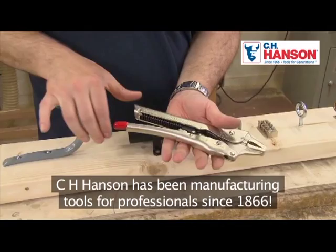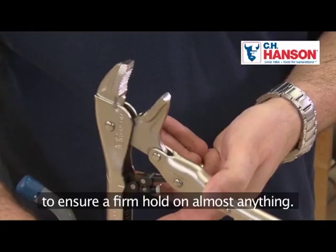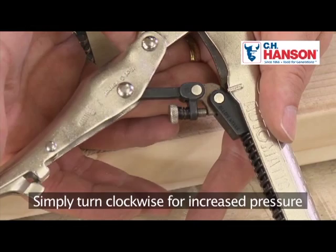At 25 centimetres (10 inches) long, this wrench is the most popular size used. It has an all-metal construction and a slightly curved grooved gripping jaw to ensure a firm hold on almost anything. There is a patented set-and-forget pressure control screw — simply turn clockwise for increased pressure or counterclockwise to reduce pressure, depending on what you need to grip.